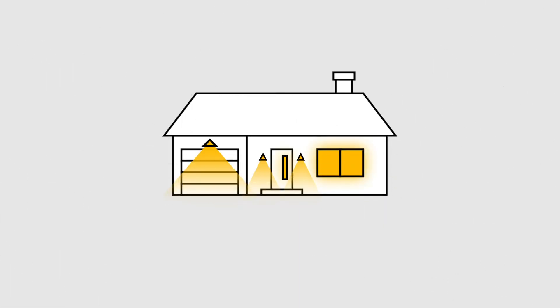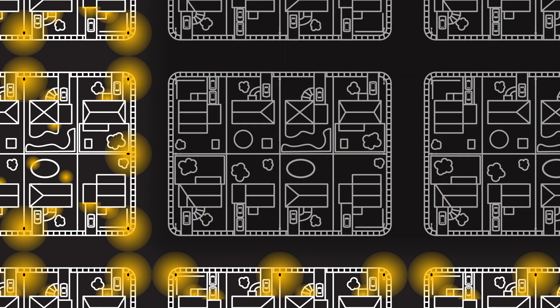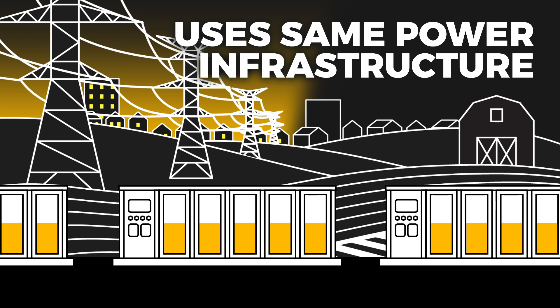And despite what you may think, a BESS won't protect your home during a power outage. If there's a downed line, blown transformer, or local grid failure, that out-of-town battery can't help you. The system still relies on transmission infrastructure that's prone to the same failures.